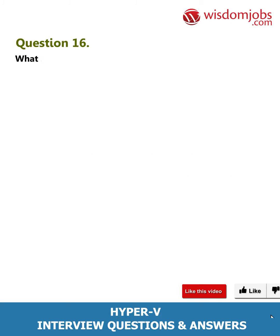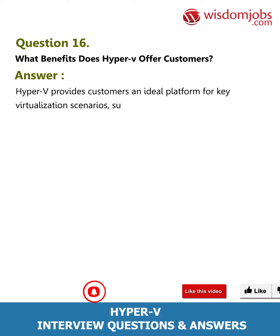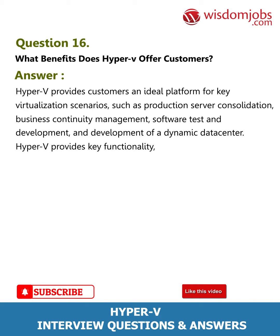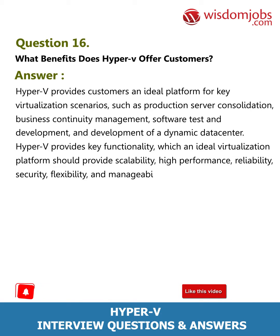Question 16: What benefits does Hyper-V offer customers? Answer: Hyper-V provides customers an ideal platform for key virtualization scenarios such as production server consolidation, business continuity, management software test and development, and development of a dynamic data center. Hyper-V provides key functionality which an ideal virtualization platform should provide: scalability, high performance, reliability, security, flexibility, and manageability.